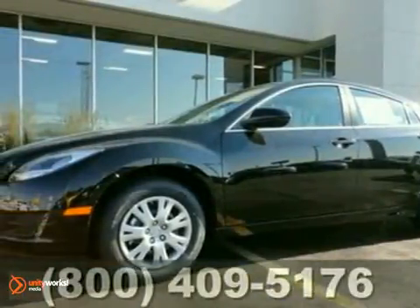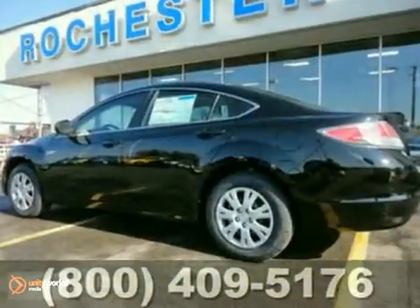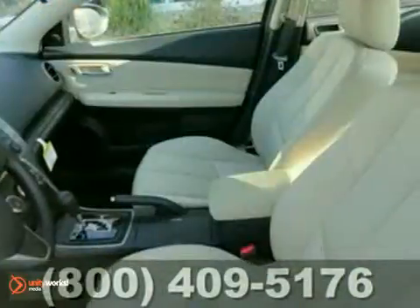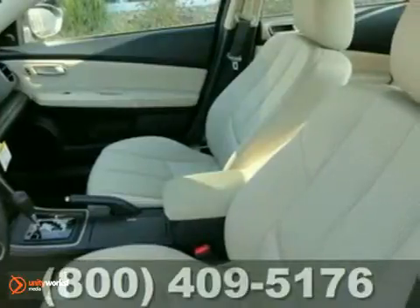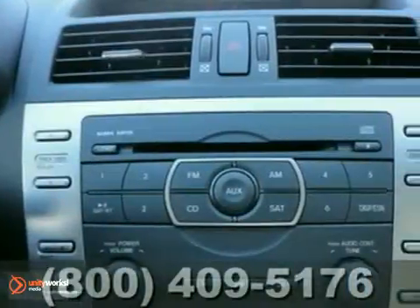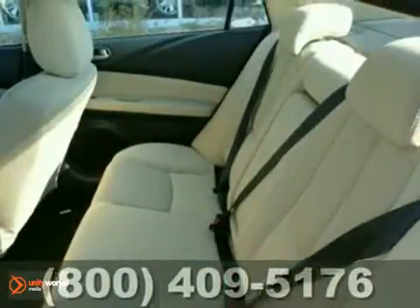If you're looking for a versatile vehicle that will suit all your needs, take a look at this 2012 Mazda 6. This sedan comes to you with more than just functionality. You'll also experience driving comfort and an array of features including a CD player, auxiliary audio input, and a multi-function steering wheel. The cruise control and power windows, locks, and mirrors are convenient too.